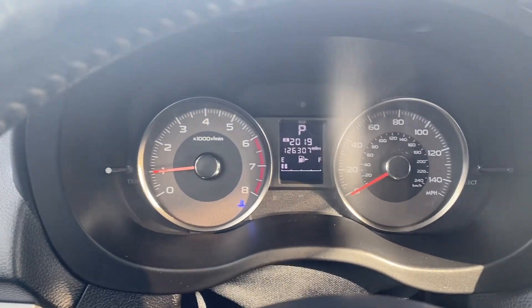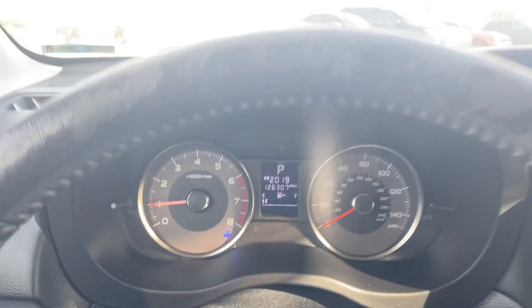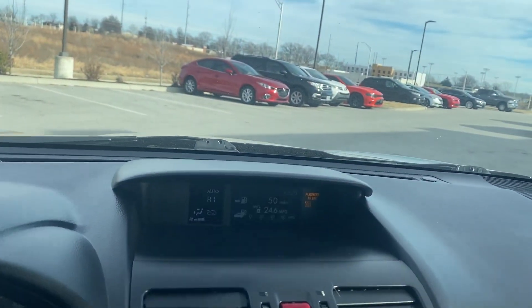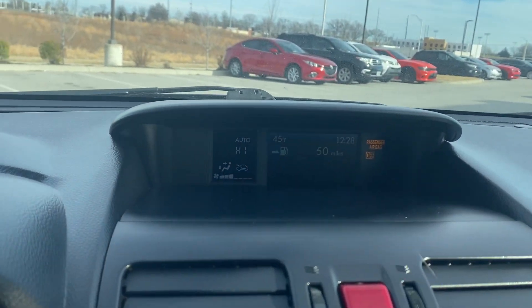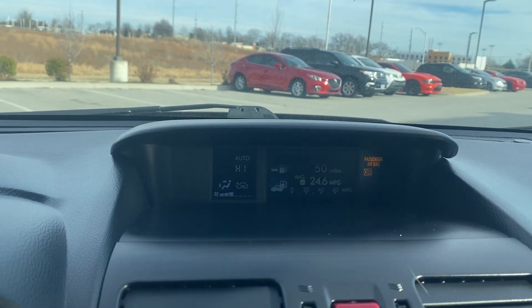Go ahead and verify the miles — there are no other warning lights on, nothing like that. Over here we have our screen up top. You can see it's flashing a little bit, but that's just because of my recording, not the screen itself.